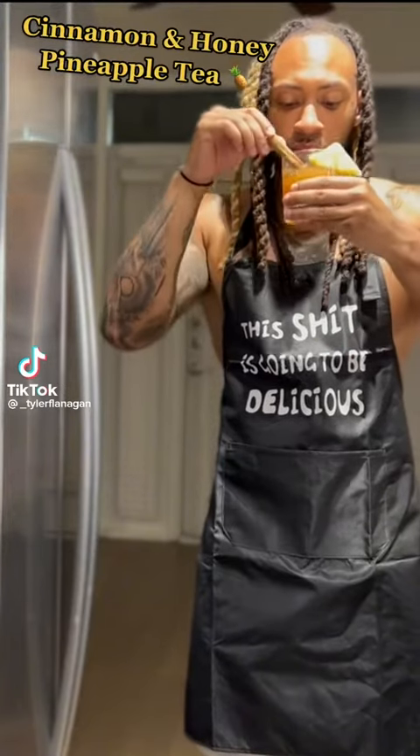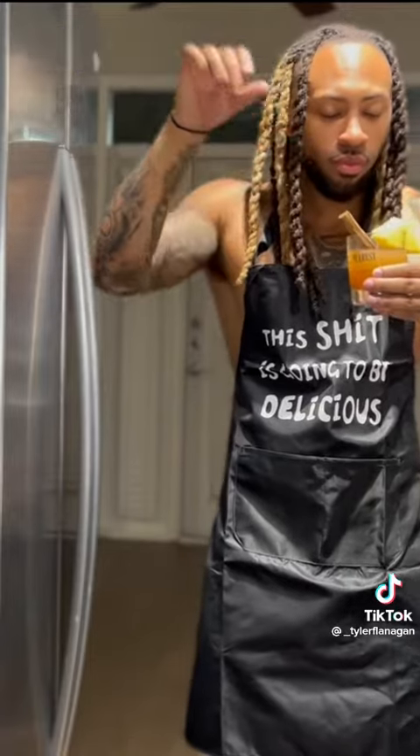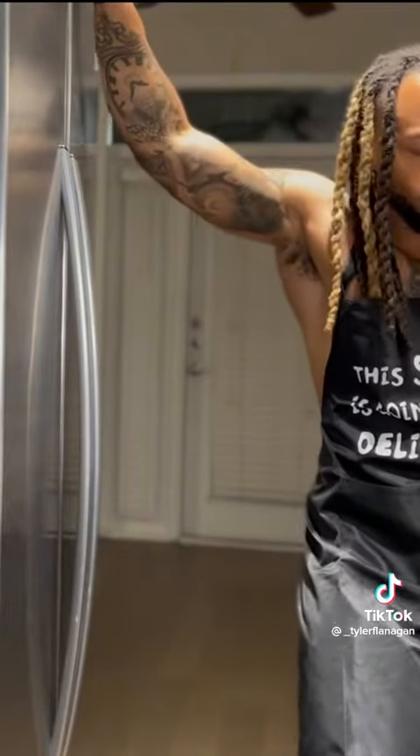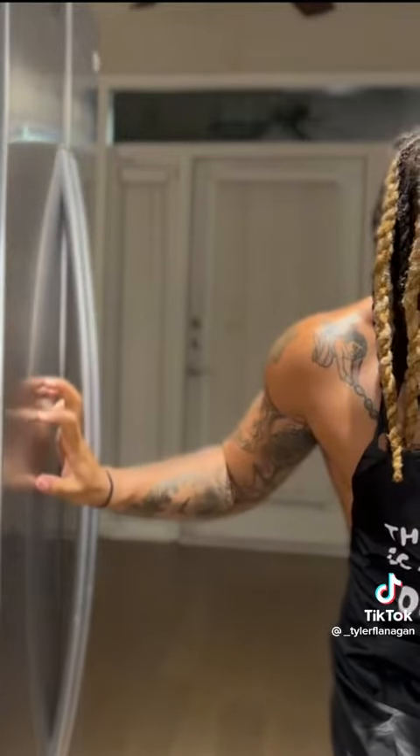If you're trying to maximize the strength of your immune system, if you're trying to improve your skin, if you suffer from bone weakness, if you're trying to improve your digestion, this is by far going to be the best drink you're going to have in your refrigerator, I promise. Let's go.